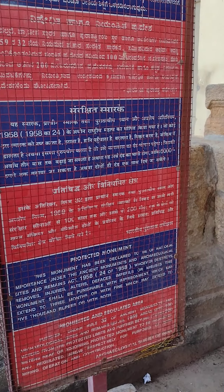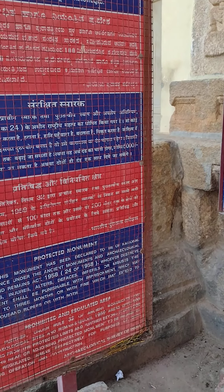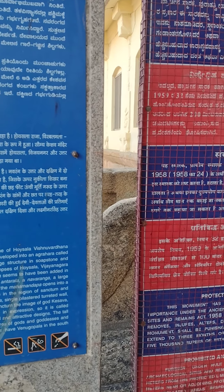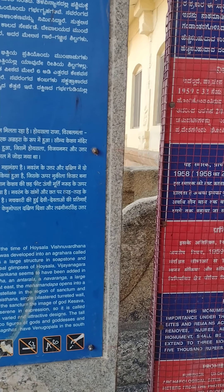The conventional mouldings of the Adishtana and single plastered, turreted wall, along with an austere Shikara without the typical Hoysala carving, still retains its majesty.